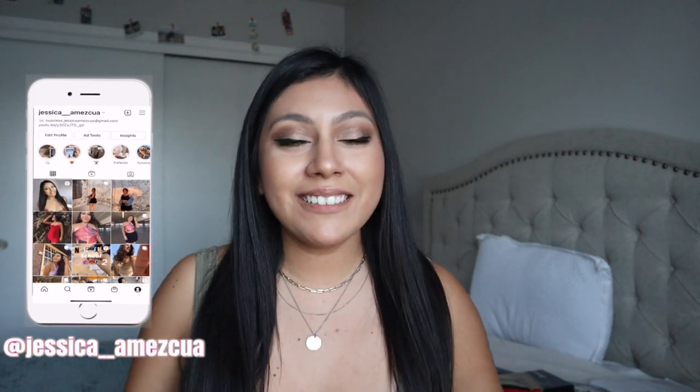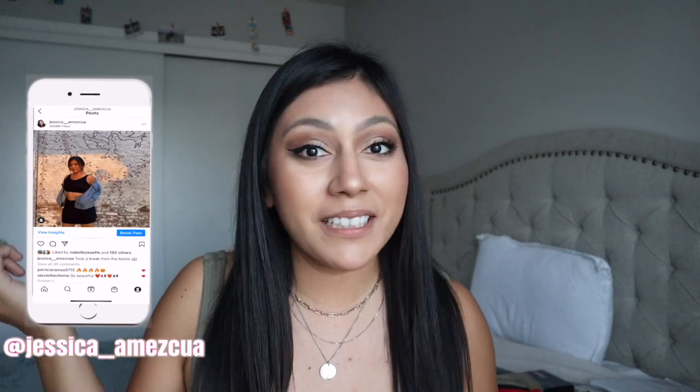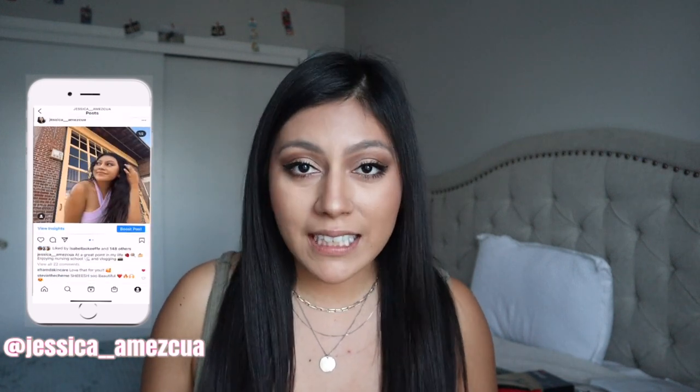Hello you guys and welcome back to my channel. If this is your first time watching, my name is Jessica Mesqua and thank you for clicking on this video. I focus a lot on nursing school related vlogs, also lifestyle vlogs. Right now because of midterms and a bunch of tests, my vlogs have just been entirely about nursing because that's all I've been doing. But next weekend I'll probably be more free to make a different type of vlog.